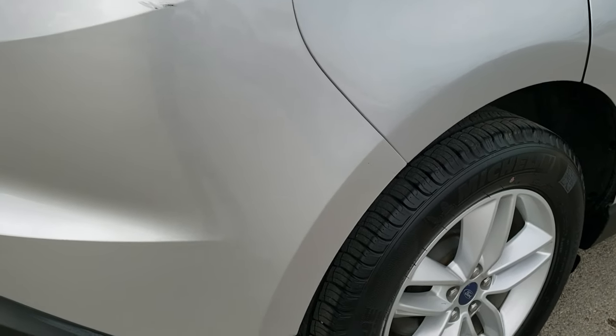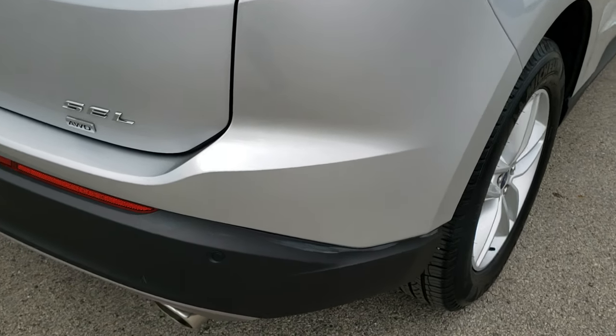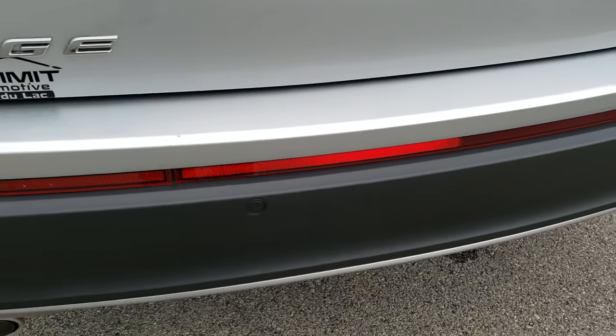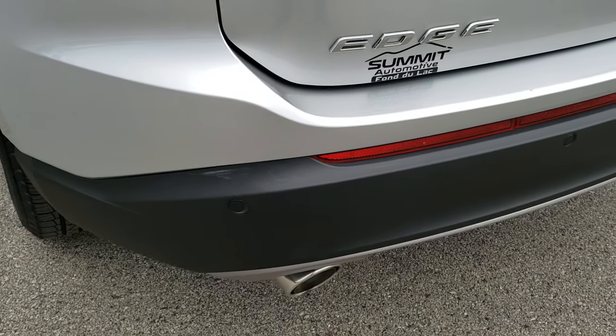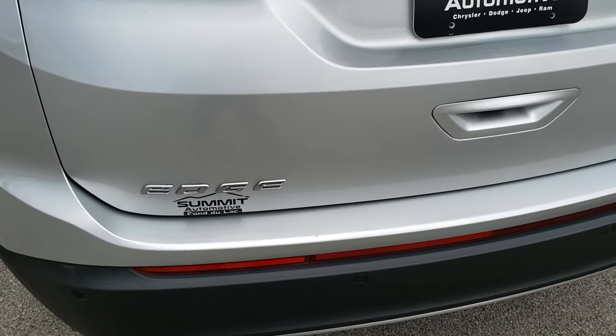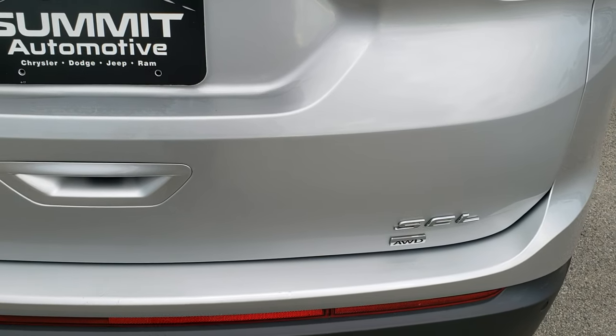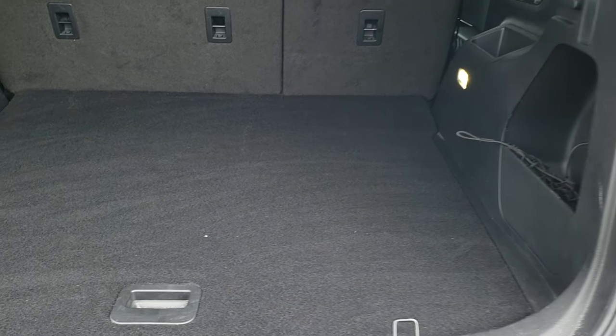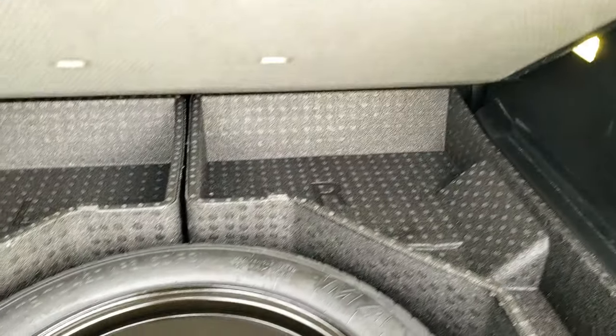As we come around to the back of the vehicle, notice that the rear bumper is in excellent shape — no dents, dings, or cracks. It does have the dual-tip exhaust with the chrome ends. SEL, all-wheel drive. Backup camera right there. Has the LED tail lamps. Back storage area is very nice and clean, and it does come with a spare tire.